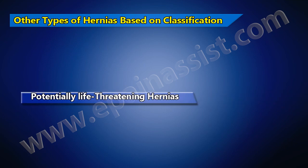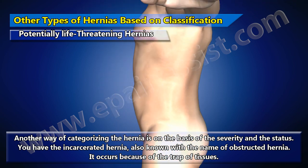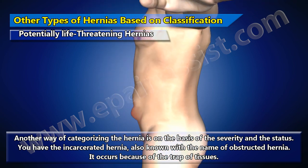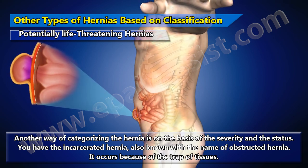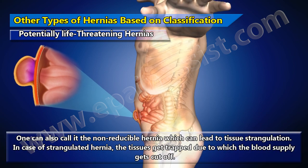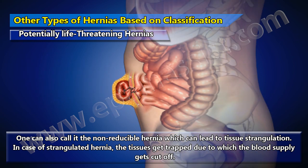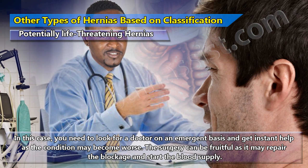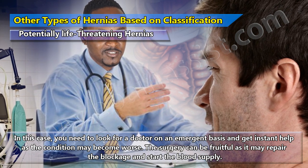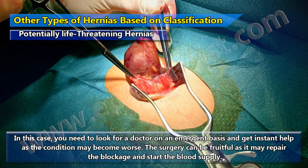Potentially life-threatening hernias are categorized on the basis of severity. Incarcerated hernia, also known as obstructed hernia, occurs because of trapped tissues and can lead to tissue strangulation. In strangulated hernia, the tissues get trapped and blood supply gets cut off. In this case, you need to seek a doctor urgently as the condition may become worse. Surgery can be fruitful as it may repair the blockage and restore blood supply.